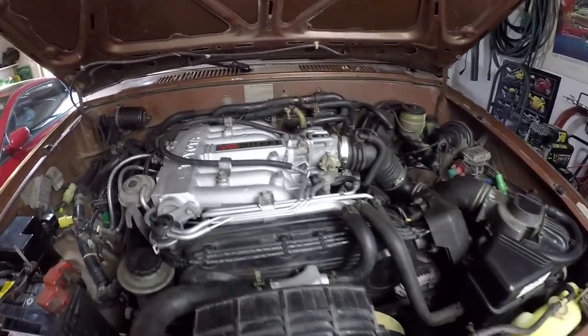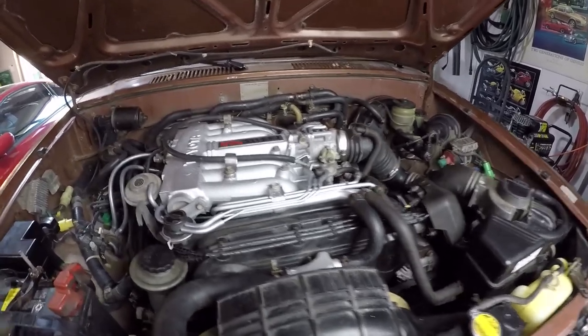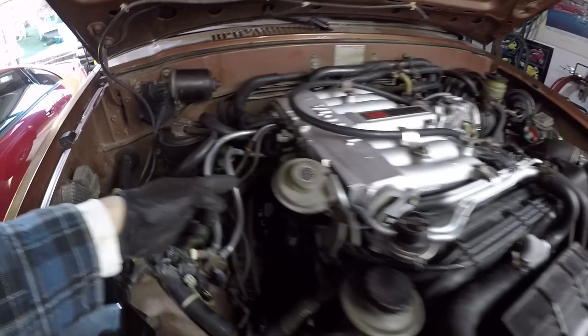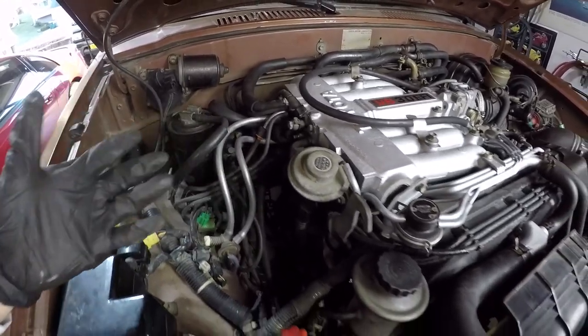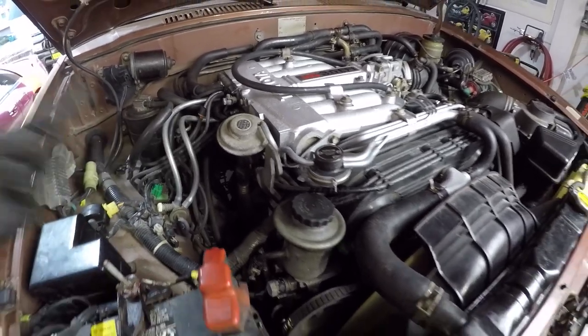It's no secret that these engines tend to have vacuum leak problems because there are so many vacuum lines going on inside of this engine bay — just look at this. But surprisingly, being a Toyota, you don't typically get a vacuum leak from one of these lines so long as they're all hooked up.